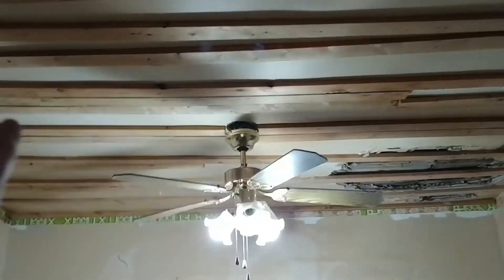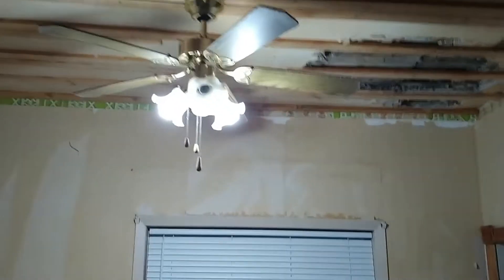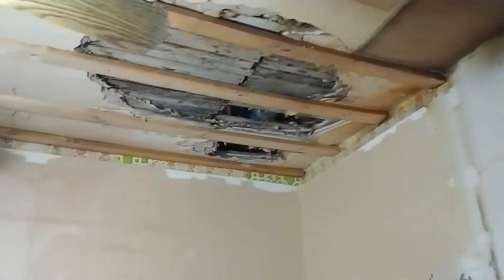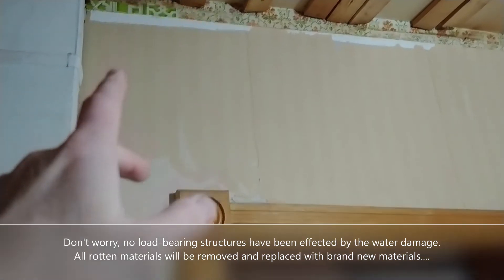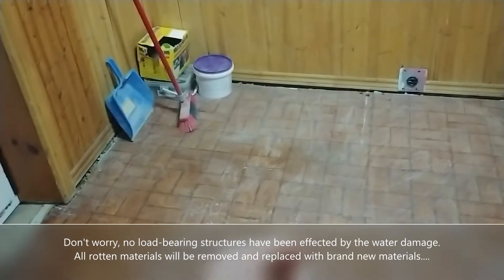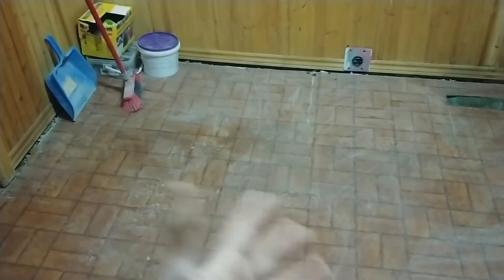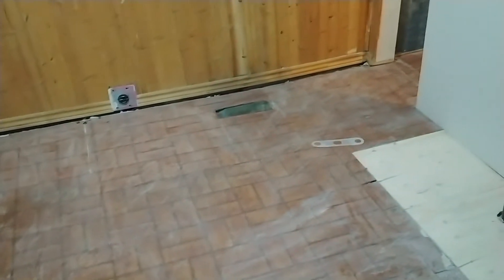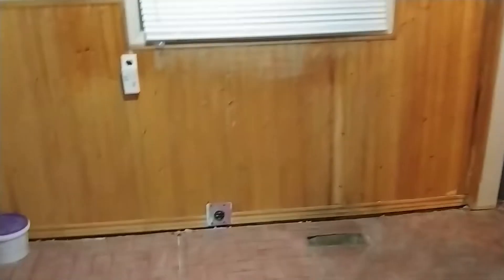Over here you can see this damage — that's from water damage, so all this is coming down and being redone. Look at this wallpaper — there were layers upon layers of it. The floor too — I'm not even joking — when they started peeling it up there were nine layers of linoleum from different vintage eras: flower power prints, you name it. It was like going back in history, peeling up that floor.